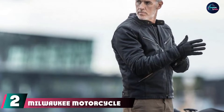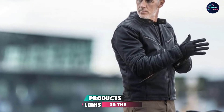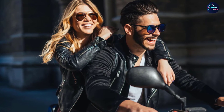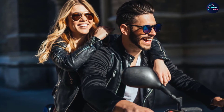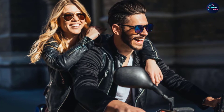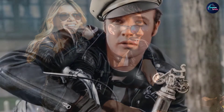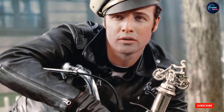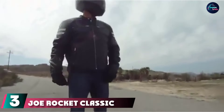At number two we have the Milwaukee Motorcycle Clothing Company men's Crazy Horse jacket. Milwaukee Motorcycle Clothing Company offers the men's Crazy Horse jacket in a fashionable distressed leather with body armor on the arms, shoulders, and back, along with highly reflective piping. Twelve vertical vents on the front and back allow a rider to easily adjust airflow on long-haul rides.